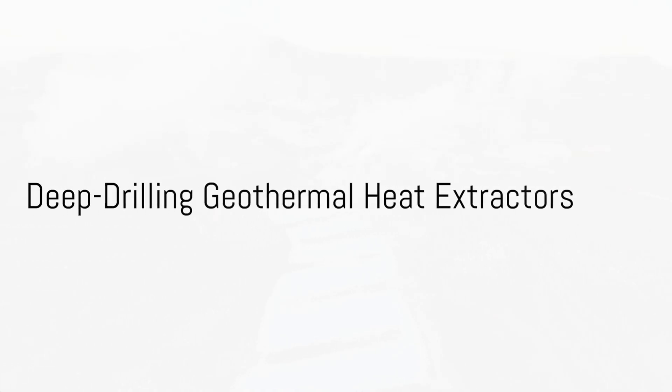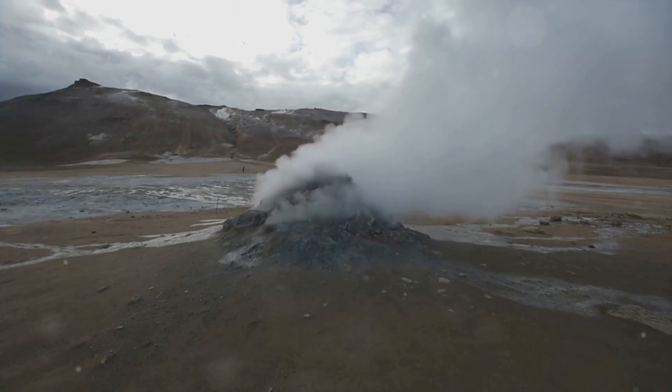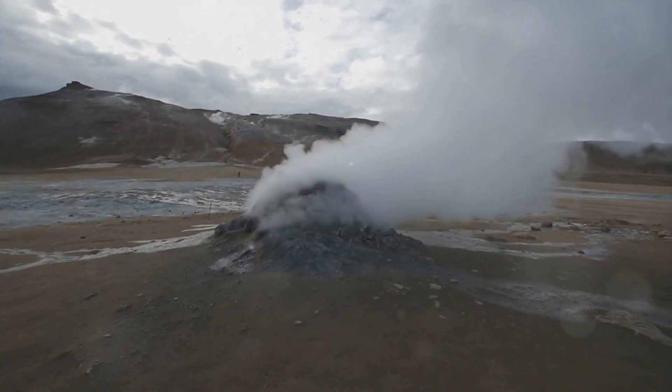The VENA system is composed of six core components, and the first of these is the deep drilling geothermal heat extractors.